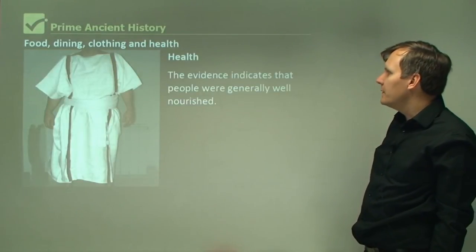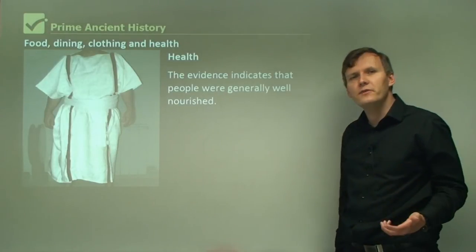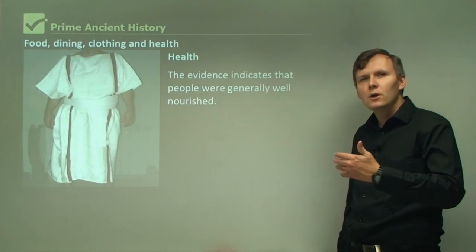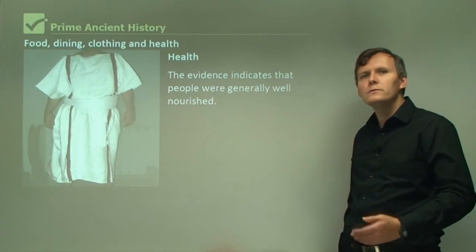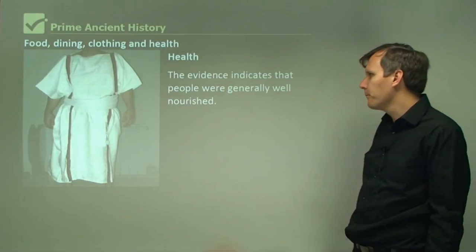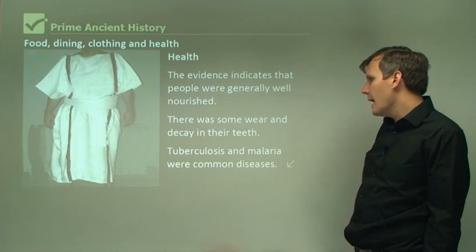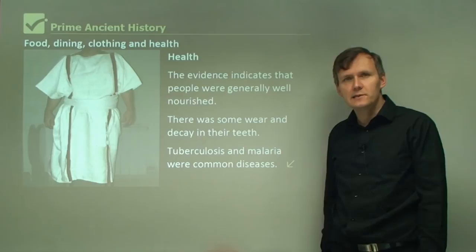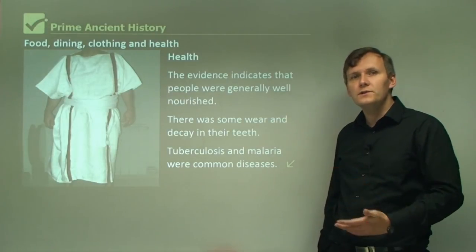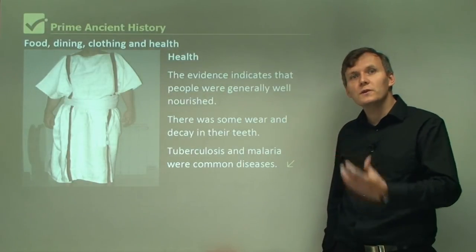Regarding health, the evidence indicates that people were generally well-nourished. We have lots of different evidence, including human remains from Pompeii and Herculaneum — we've studied the bones and skeletons to get a good idea of their health condition. There was some wear and decay in their teeth, and tuberculosis and malaria were common diseases. By studying the ancient remains, we can get a good idea of what their health was like.